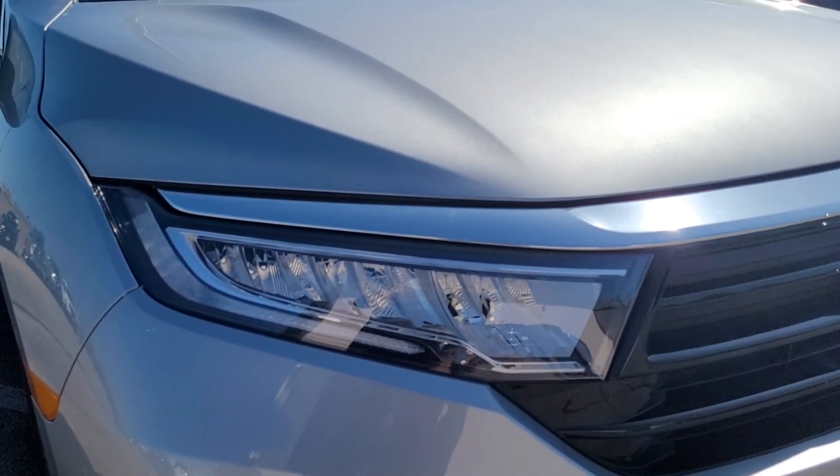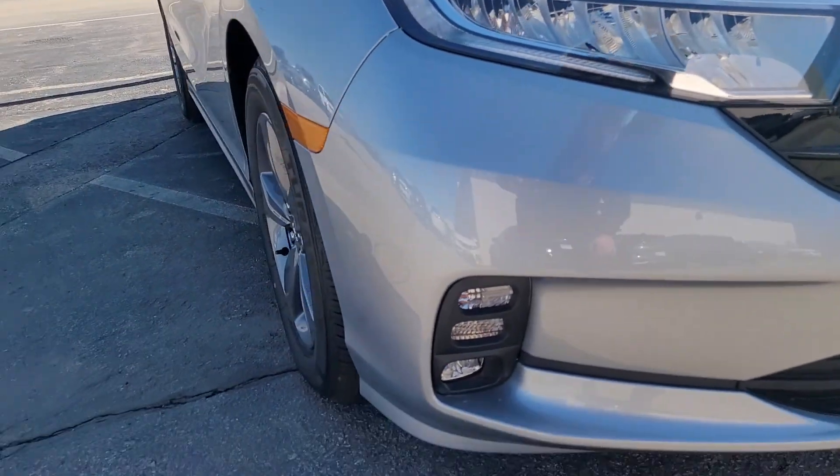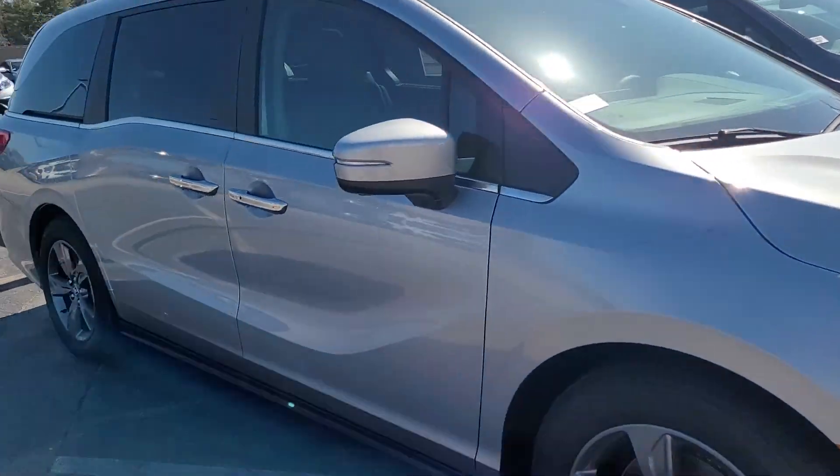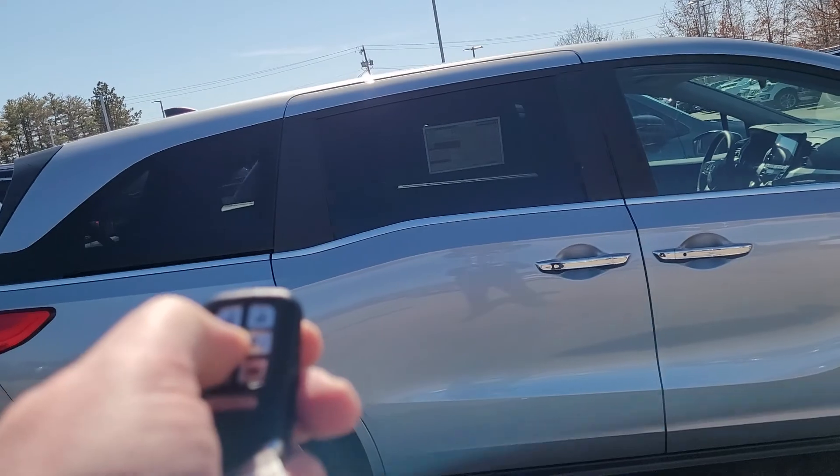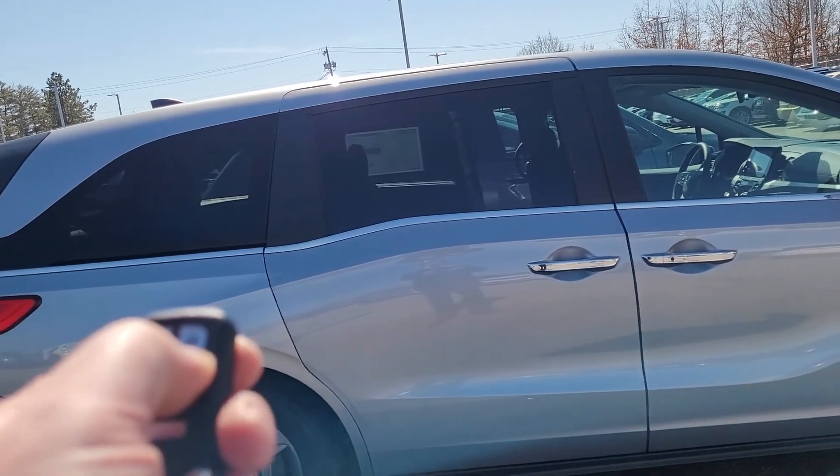You can see right up front here we have the auto-dimming headlights, high beams, and fog lights as well. 18-inch alloy wheels, and because it's an EX, you can access both sliding doors.